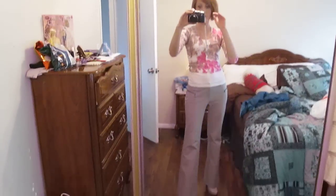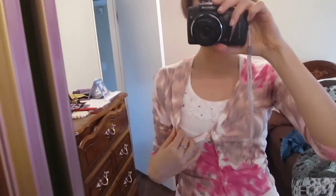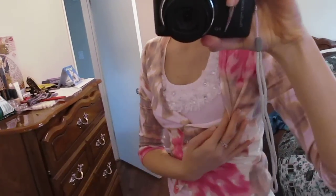Hi everyone, so here I am with an outfit of the day. I know I've been MIA on these so here we are. So far I am wearing this from Macy's — it's their INC brand. It's for women and young women so they have a good size variation.